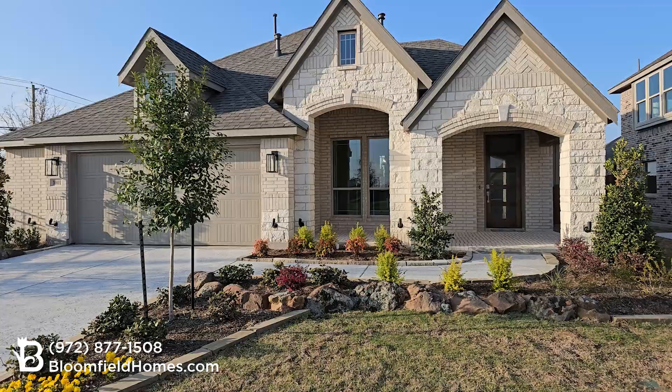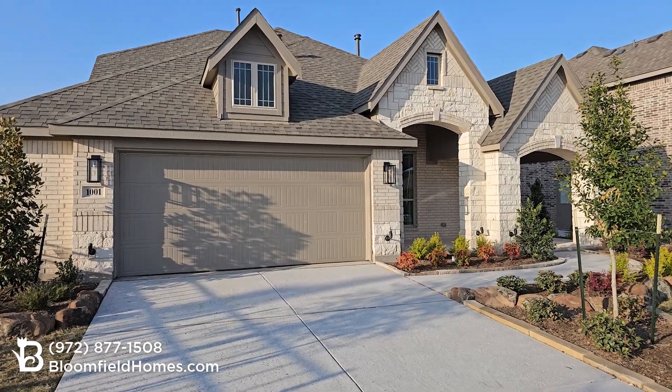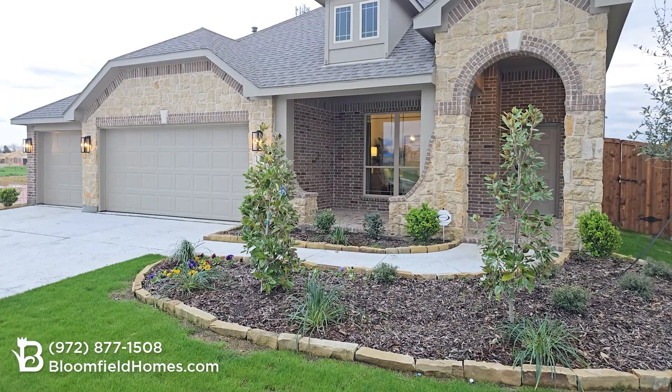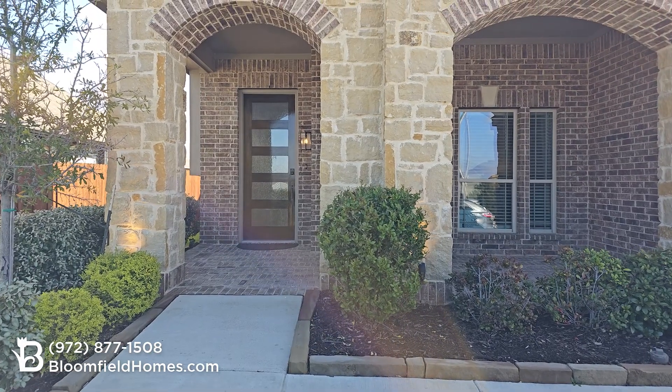The Dogwood dazzles from the moment you drive up. The curb appeal of this home is phenomenal. It has a signature covered front porch that's huge. There are six different elevations to choose from with a wide range of brick and stone combinations.